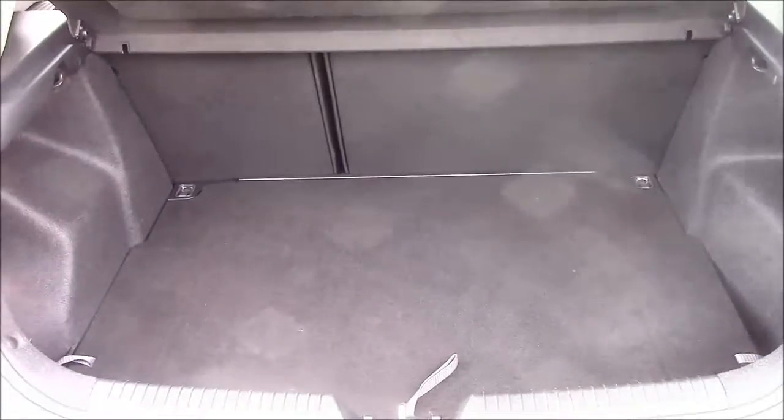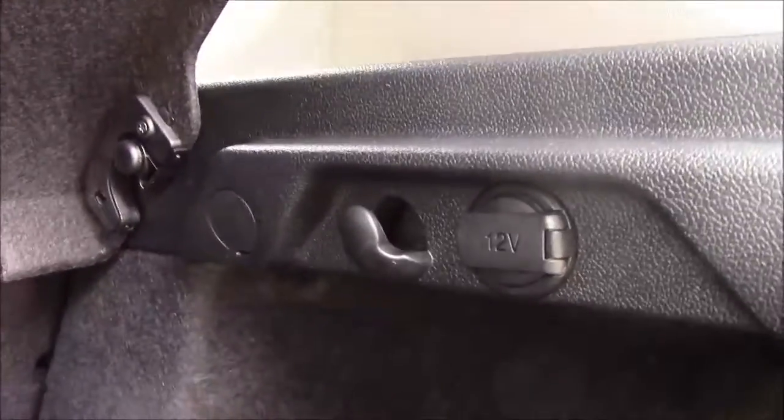I'm going to go inside the vehicle now, starting with the boot. We have a decent-sized boot space with a 60-40 rear folding seat, should you ever need to pop it down to accommodate some extra luggage. On the left-hand side, you'll find a courtesy interior light. On the right-hand side, we have a 12-volt power socket, and we also have a false floorboard with some additional storage underneath.